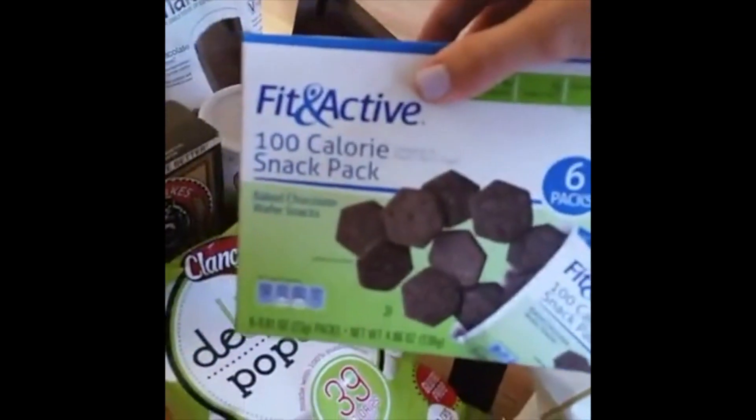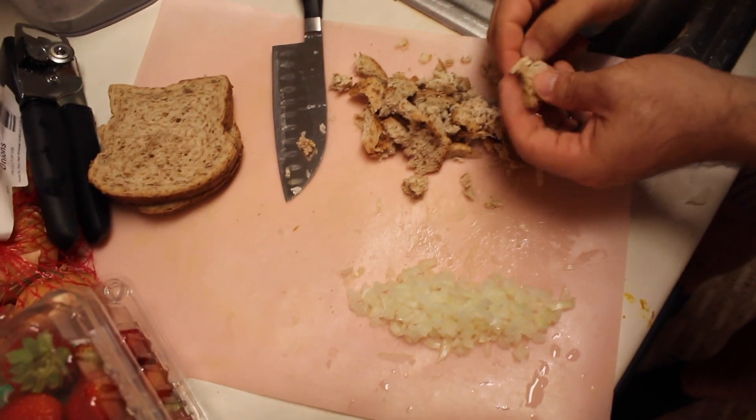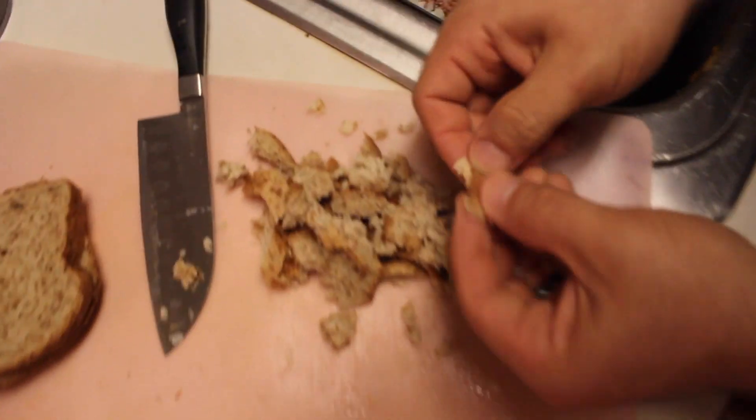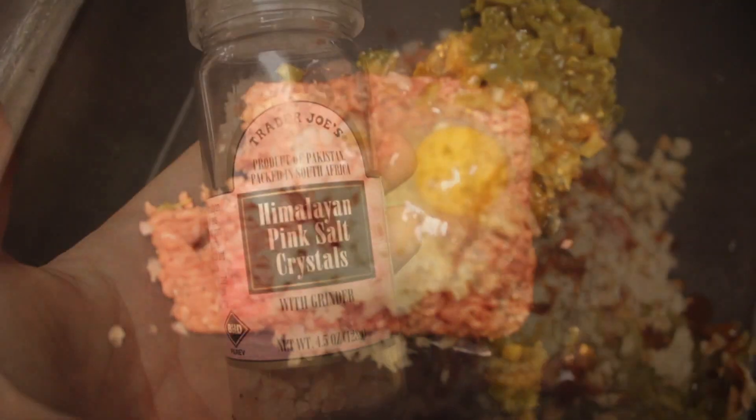Some quinoa puffs, popcorn, these 100 calorie snack packs look pretty interesting to me. Dinner tonight — I just thought I'd show you guys all of our goodies. All right, we're off into the kitchen. We're actually making our own breadcrumbs — this is my husband here. We're using Ezekiel bread and just making little bits of it to mix in with our turkey burgers.